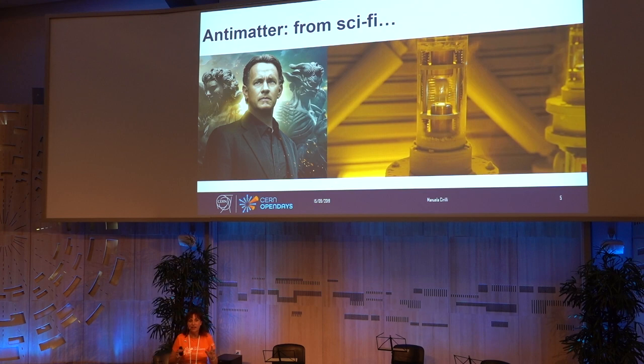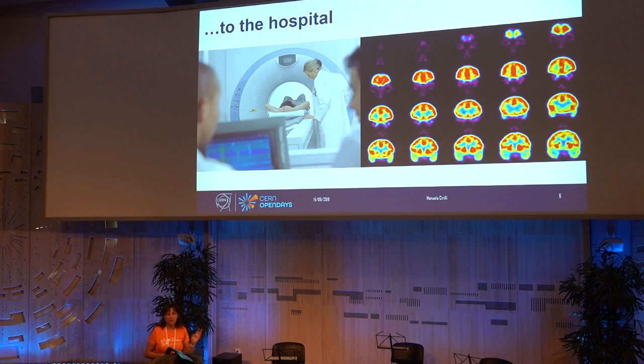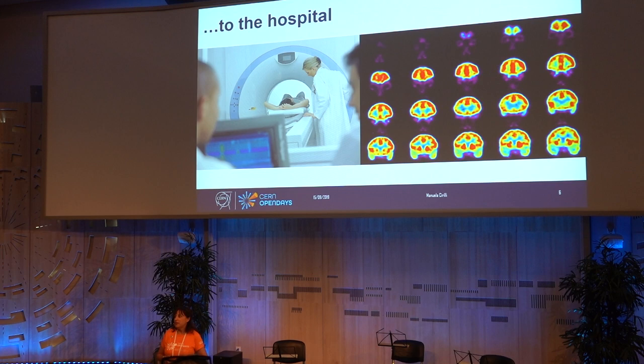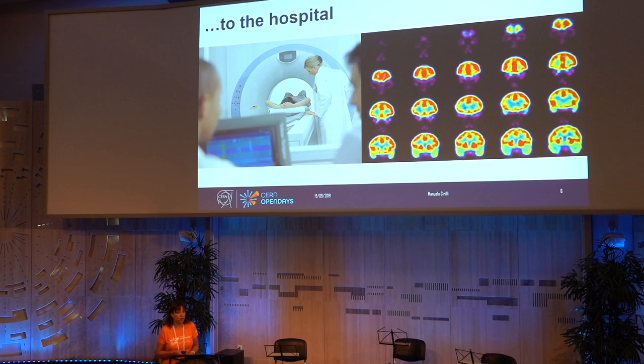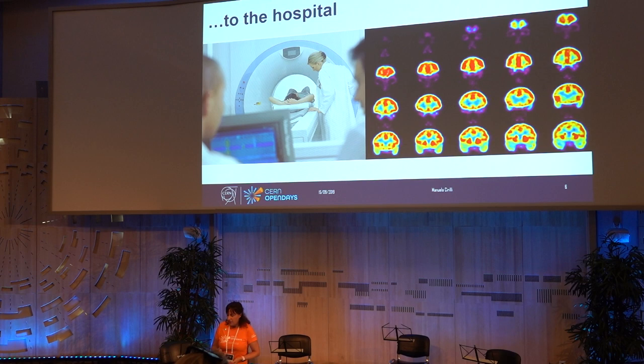One of the examples of applications of basic discoveries in science that I like the most is antimatter. Antimatter for us is the prototype science fiction thing — from canisters of antimatter to all the guns on antimatter that you find in any sci-fi movie or cartoon. Well, now, every day in a hospital, doctors actually use antimatter to do medical imaging.